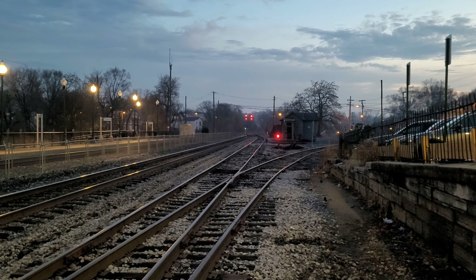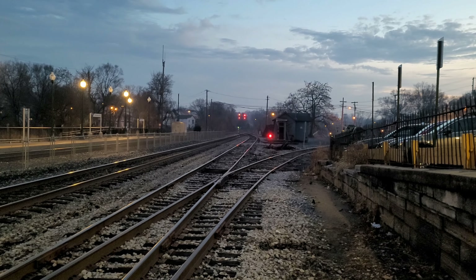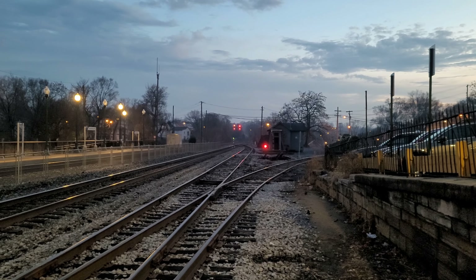Hello everyone. As you can see, I'm back here in Martinsburg at the Caperton Station on the CSX Cumberland Subdivision. And right now we've got a westbound heading our way.